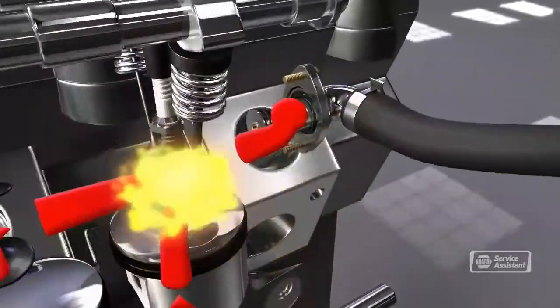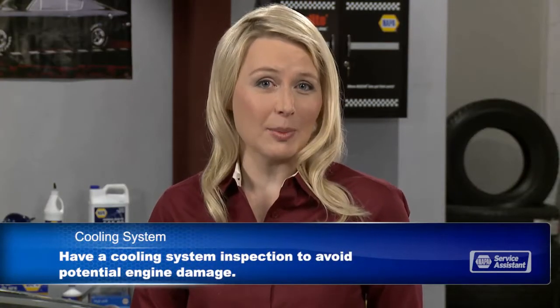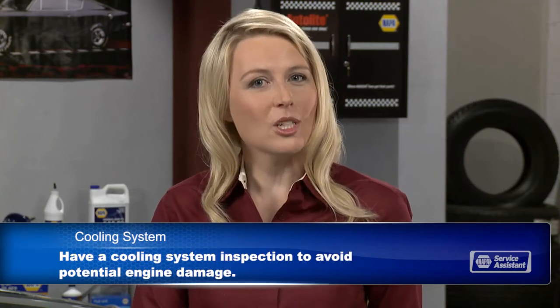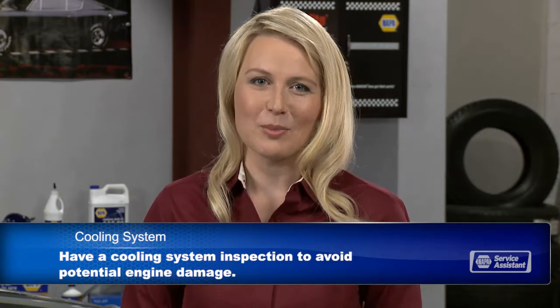It's a straightforward replacement. Engine damage from overheating can be very expensive to fix, so it's important to maintain your cooling system properly with scheduled coolant replacement and periodic inspections. Certainly come in if you suspect a leak and have us take a look.